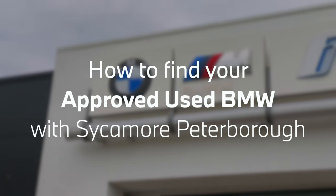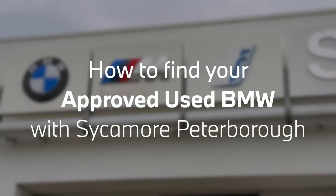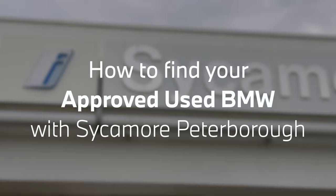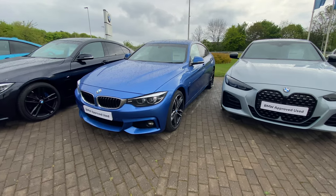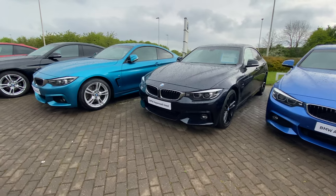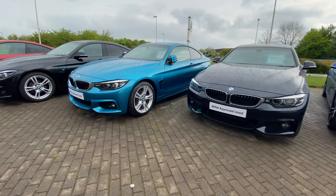Hello everybody, it's Harry here from Sycamore in Peterborough. Today we're going to be taking a look at how to find your perfect approved used BMW here at Sycamore Peterborough. As you can see, we have an excellent range of approved used BMWs in stock and available for immediate delivery here at Sycamore Peterborough.